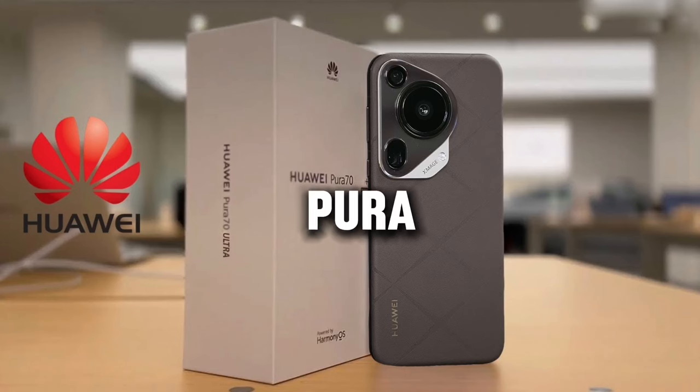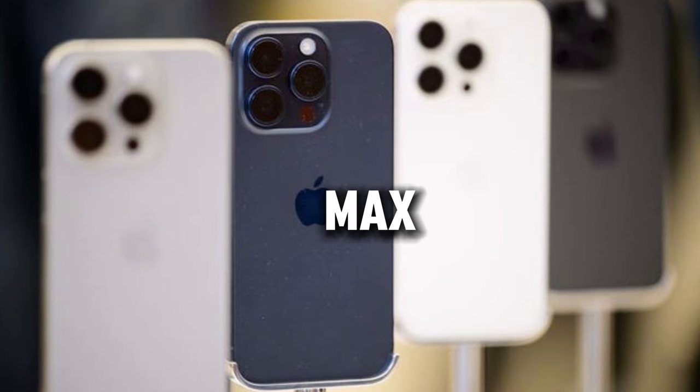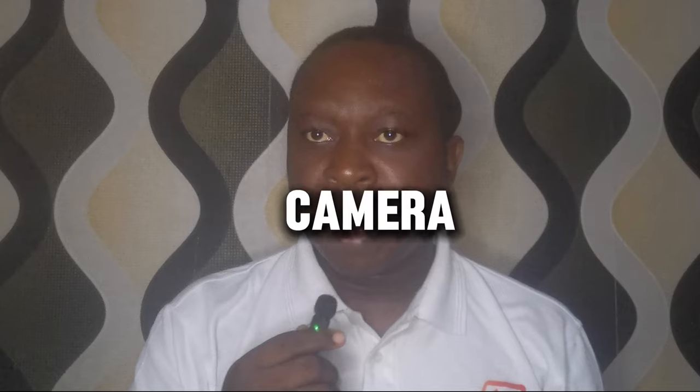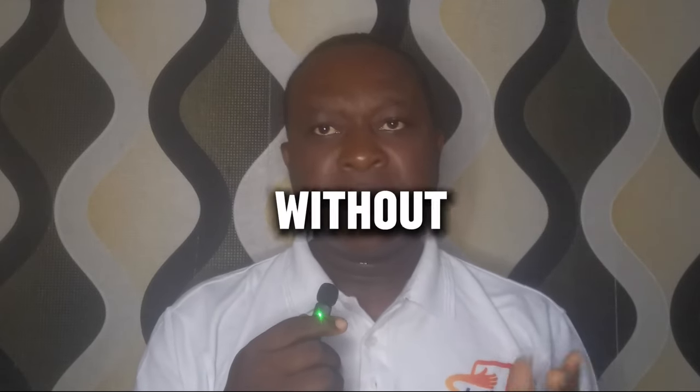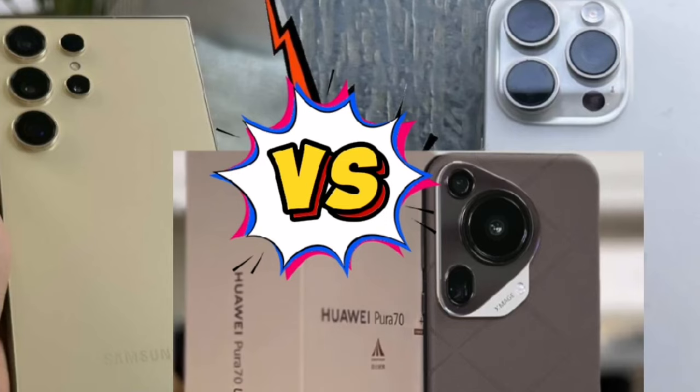Huawei launched the much anticipated smartphone which everyone is talking about — the Pura 70 Ultra. The question is, can this Pura 70 Ultra be compared with the Samsung S24 Ultra and the iPhone 15 Pro Max in terms of camera, RAM, and battery lifespan? So without further ado, let's dive into today's video as I take you through an in-depth feature comparison of these three smartphones.